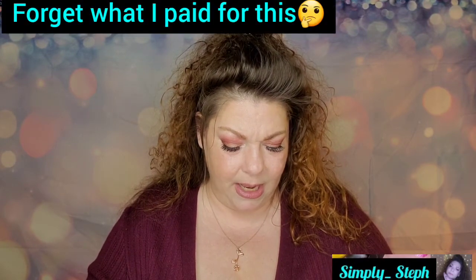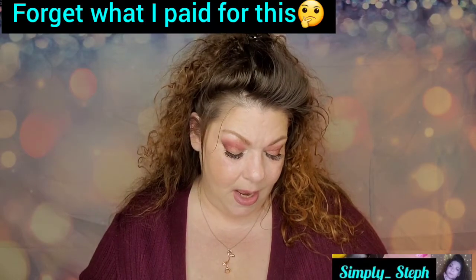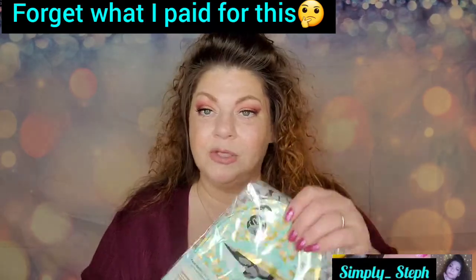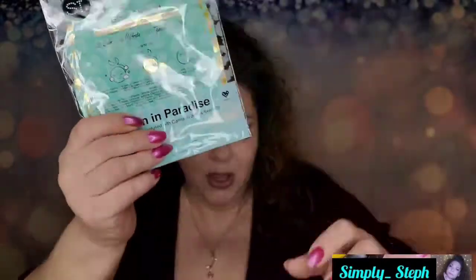The fourth add-on is from SF Glamour — the Paradise Gold Foiled Mask set, infused with cannabis sativa seed oil. You get three masks: a face mask (24 karat), an eye mask, and a lip mask. It's very cute packaging. I'm not going to open it.